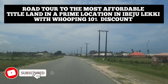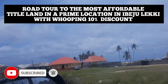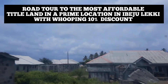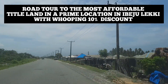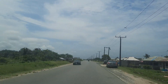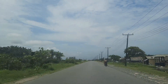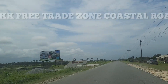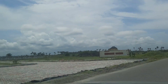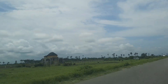We are almost at the estate — the affordable property I want to show you. You can see the beach there, and beach on the other side here. People are already living here. Now, this is one of the Andron estates here, and all of this is selling for 10 million and above.